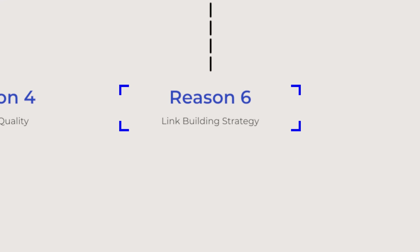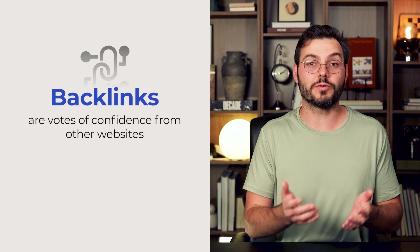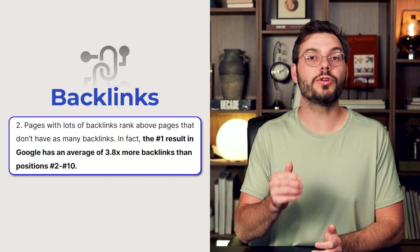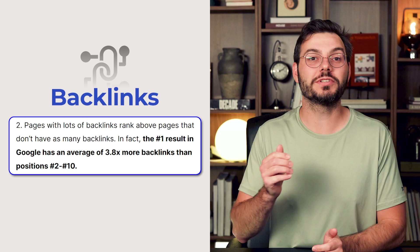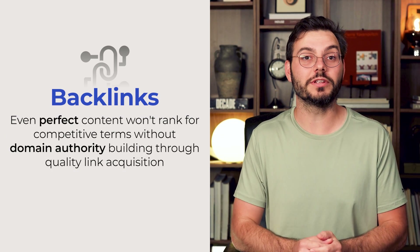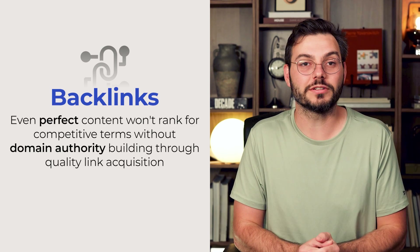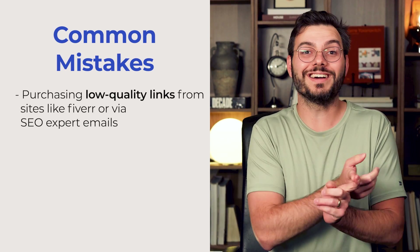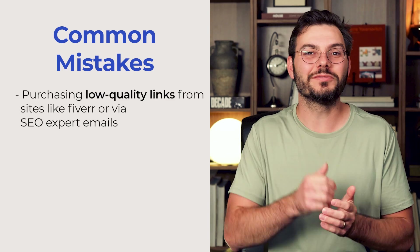Problem number six: complete absence of a link building strategy. Backlinks are votes of confidence from other websites. A recent study showed that the number one position on Google has 3.8 times more backlinks than positions 2 through 10. Even perfect content won't rank for competitive terms without domain authority building through quality link acquisition. Common mistakes include purchasing low-quality links from sites like Fiverr or via SEO expert emails — don't do this.